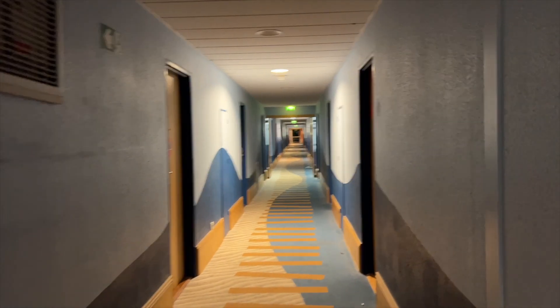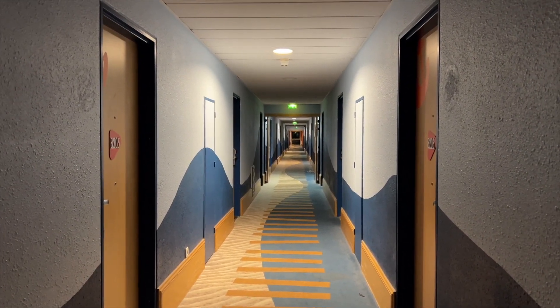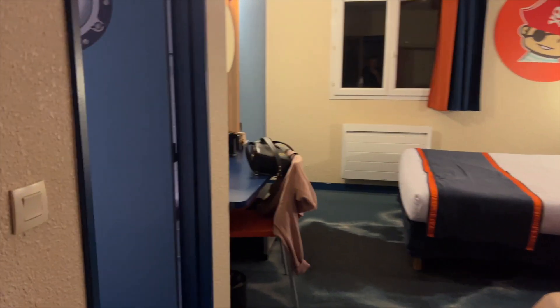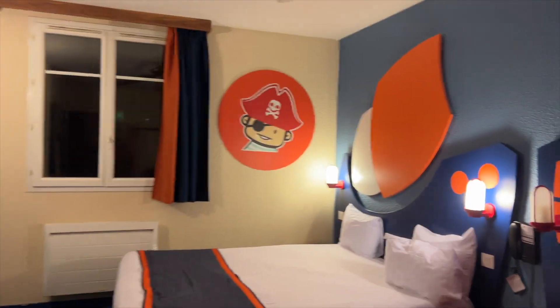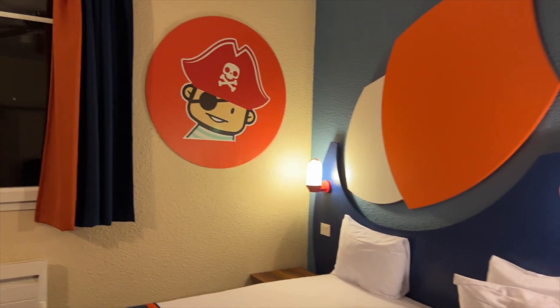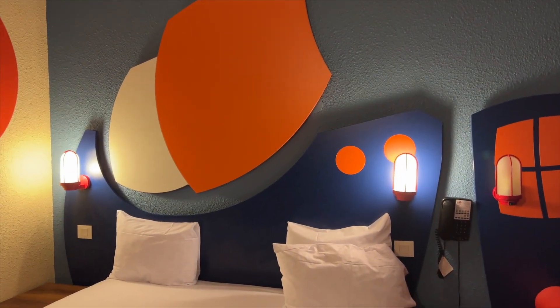The corridor leading to the rooms is quite a generic long corridor, but we'll give you a quick overview of our room. It's all pirate themed, which is really cool - there's a little pirate up there and it looks like a ship, with the sails and the actual ship itself depicted, along with some lights.